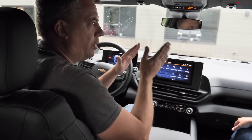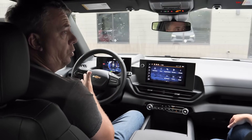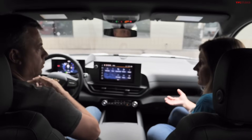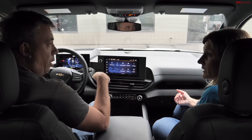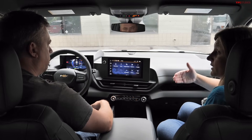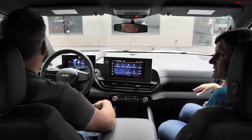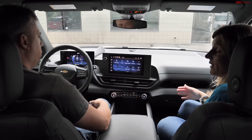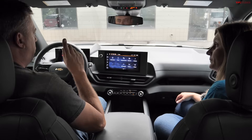In ICE vehicles, Tow/Haul mode protects the transmission from overheating and manages shift behavior on grades. In the Silverado EV, it's a mindset shift — you technically could tow the heaviest trailer without Tow/Haul. Nicole uses it mainly for the heaviest trailer on the most aggressive grades for comfort, not necessity.